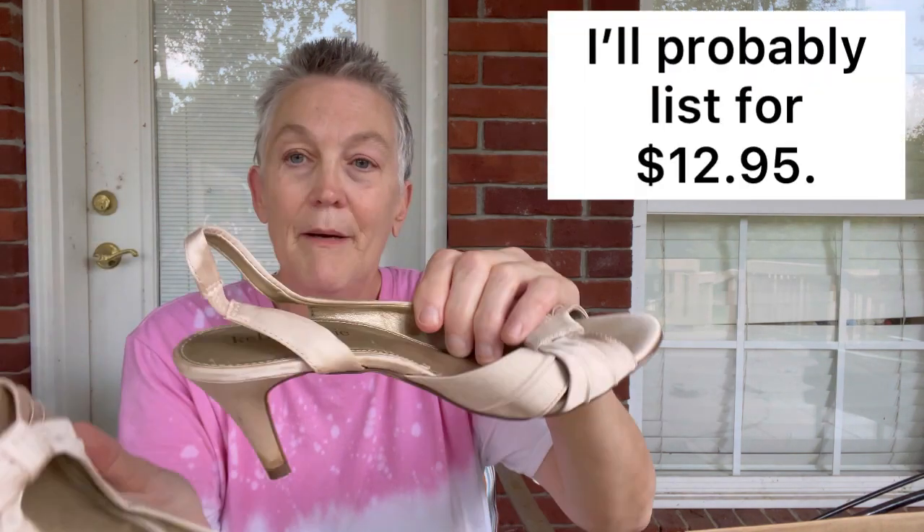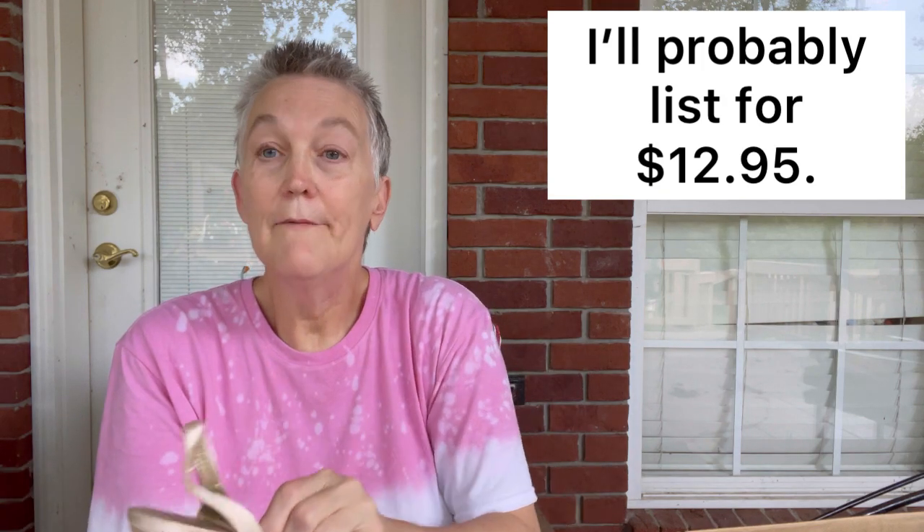I'm not real big on heels, and these don't look to be the greatest heels in the world. These are Kelly and Katie — never heard of this brand. It's a fabric upper. These look like a pair of shoes you might wear for a wedding that aren't too tall. The backs need cleaned up — I don't know if they can be cleaned up. They are a size six, so we'll have to see what they're worth.